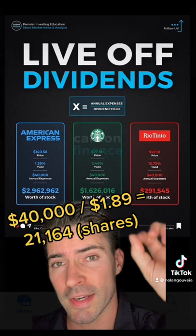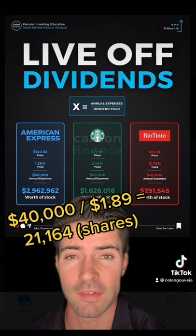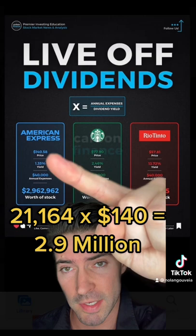Next you take the $40,000 in annual expenses divided by that $1.89, which gives you 21,164 — that's telling you how many shares of the stock you need. You then multiply that number by the $140 to get the total amount of capital you need to invest.